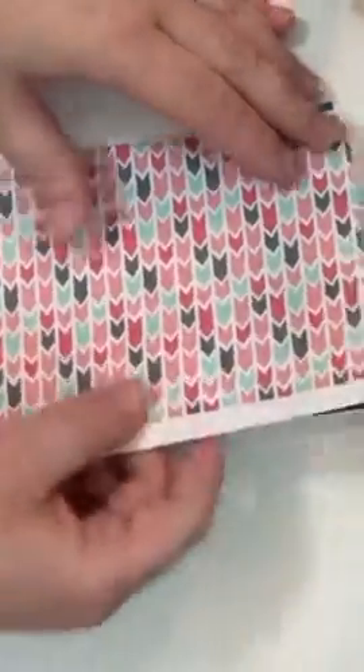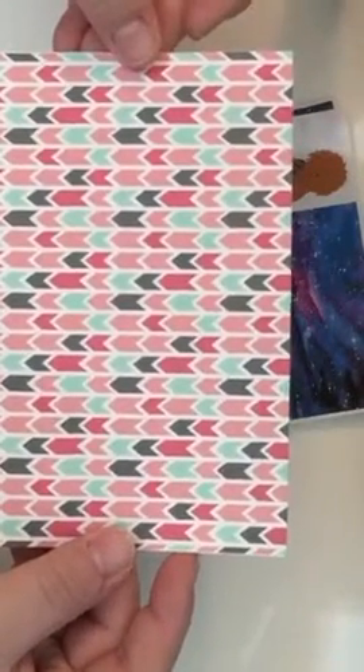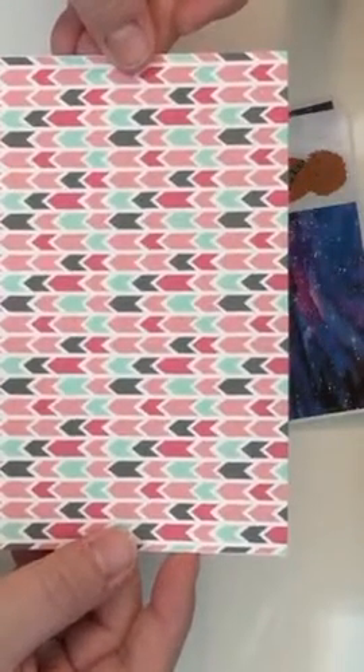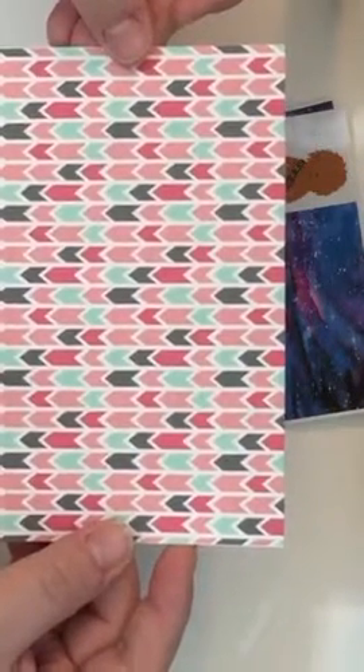And then I got this one, which is a washi set too, which is arrows in greens and corals and grays. It's very pretty.